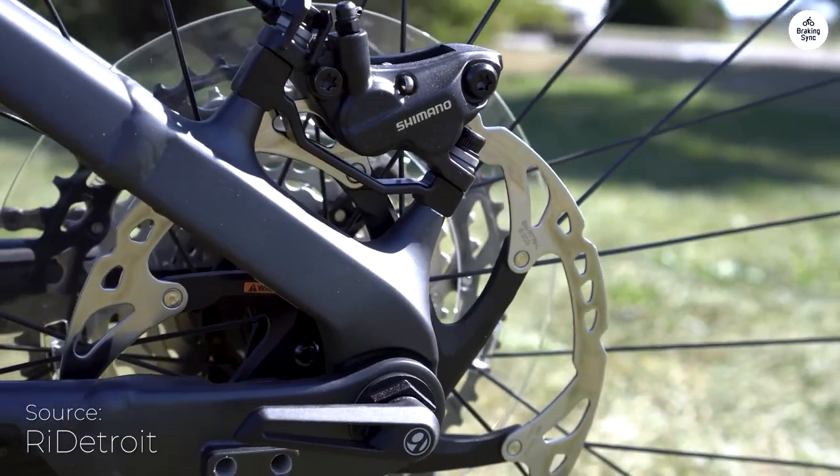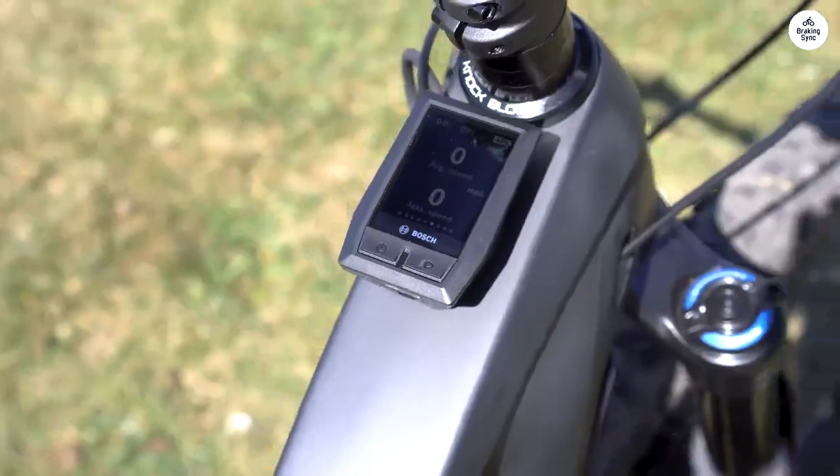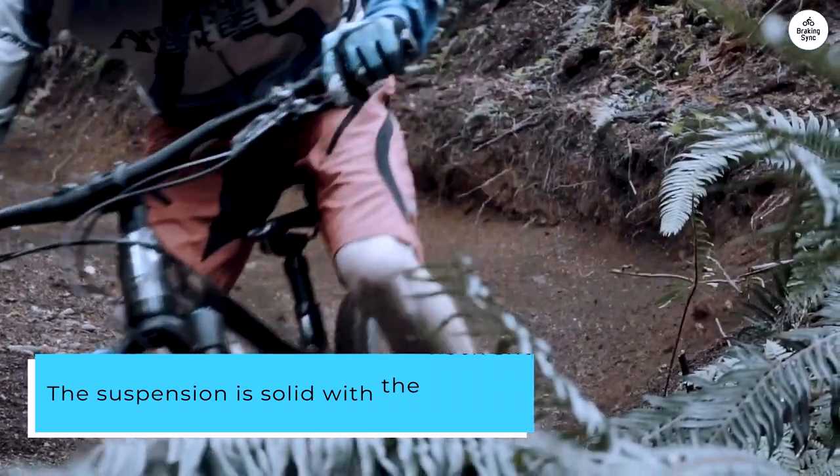The bike feels stable on rough trails thanks to its longer frame, which made me feel more confident handling tougher terrain. The suspension is solid with the RockShox fork and rear shock absorbing bumps nicely.